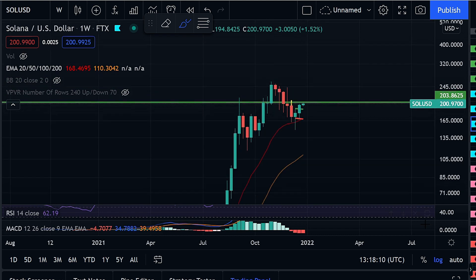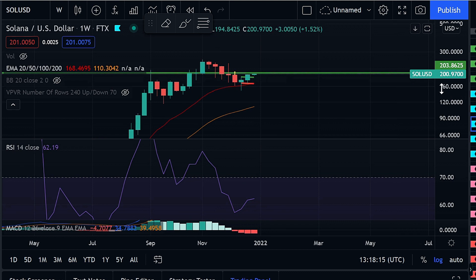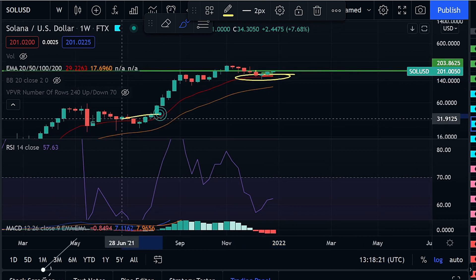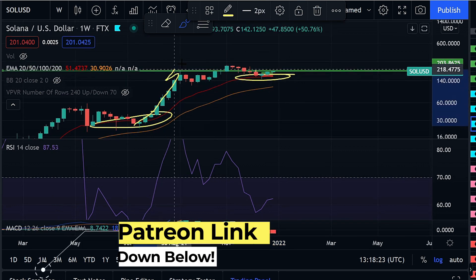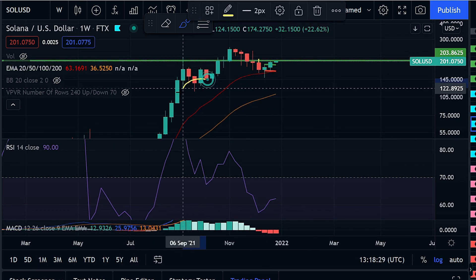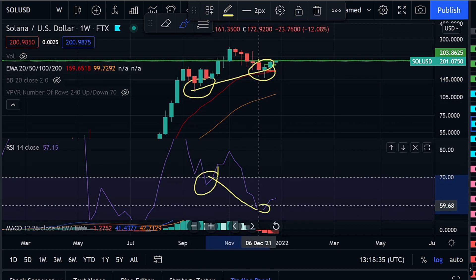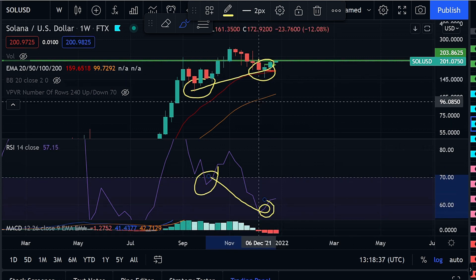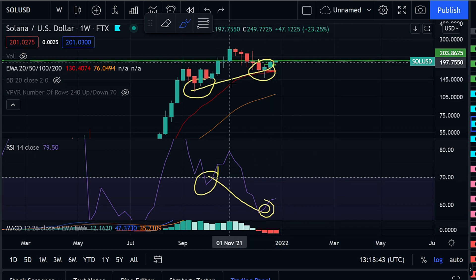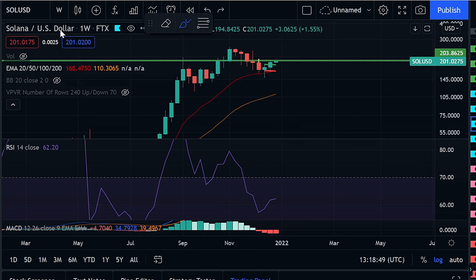Looking at something on a longer time frame to support more of a long-term move, we can look at our RSI. Something extremely important I noticed is that we came down to backtest our 20 EMA, which has historically allowed us to see growth again. As that happened, we also saw bullish divergence forming — we set a low on price, came up to set a higher low, but on the same time frame set a lower low on our RSI. Combining a backtesting of support with bullish divergence is a perfect formula to see absolutely immense growth, which could lead to a new all-time high.